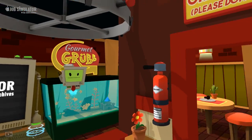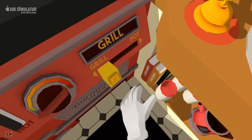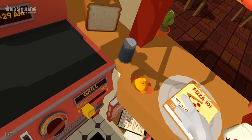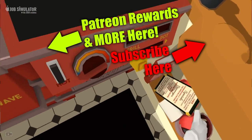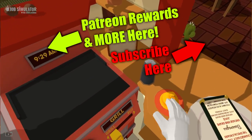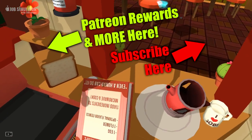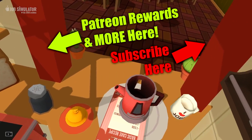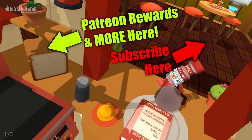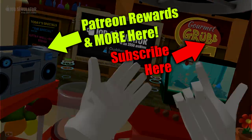Thank you very much for watching me become a perfect chef in Job Simulator VR. If you enjoyed it, don't forget to hit the like button, and hit subscribe so you don't miss out on any more. You can see the videos I do on the screen, and we'll have more VR stuff coming up soon as well. Thanks guys, I will see you soon — take care, bye-bye!